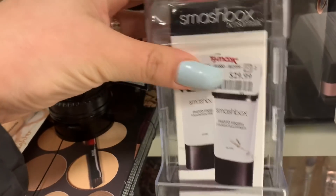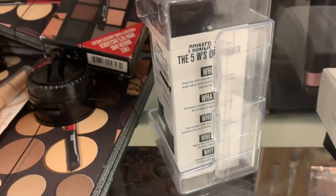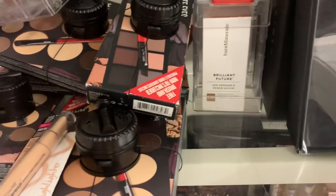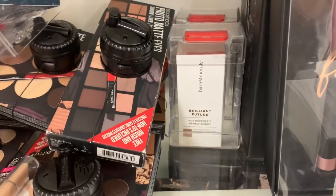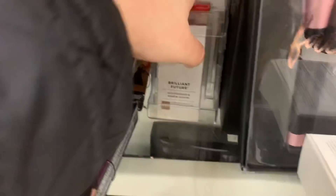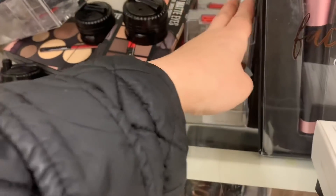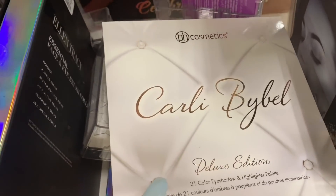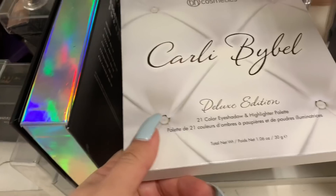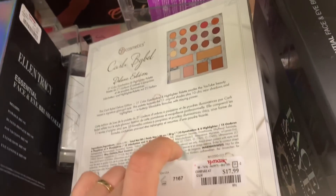I think it's kind of pricey. They also have a BareMinerals age defense serum — this one is for $12.99. And they also have over here the BH Cosmetics Carli Bybel palette — this one comes with 21 color eyeshadow, the deluxe edition, for $17.99.